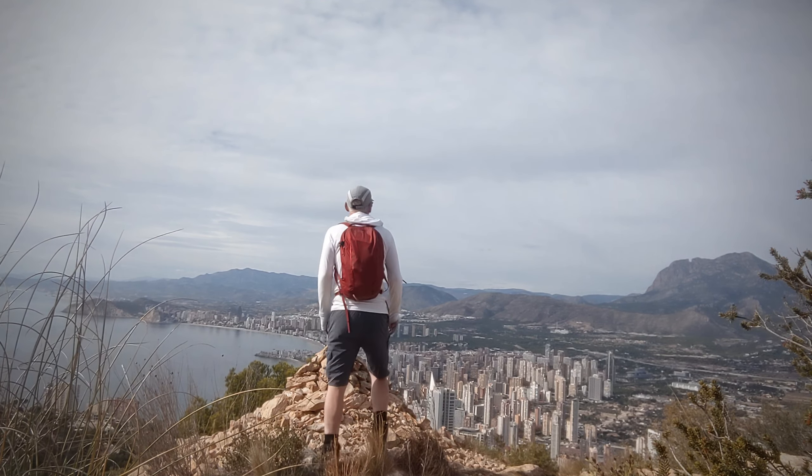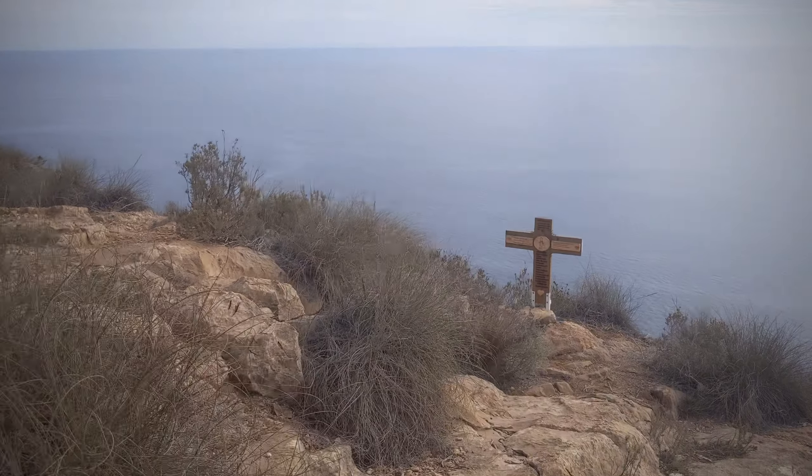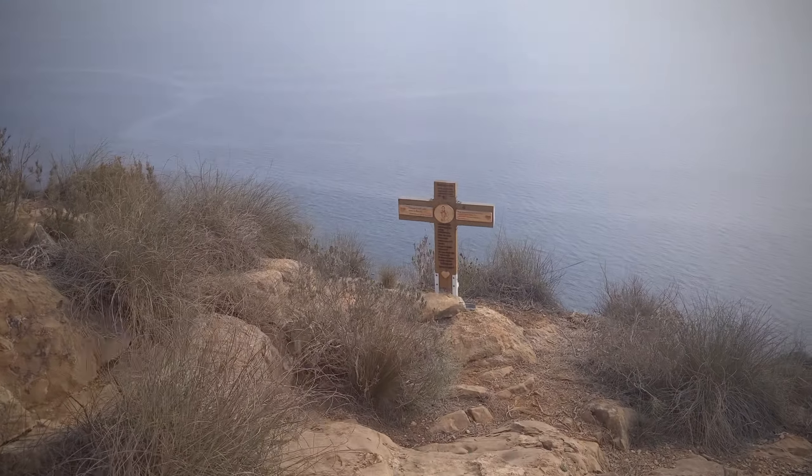Just coming up and I can see a bigger cairn this time. Came across this wee cross there as well.